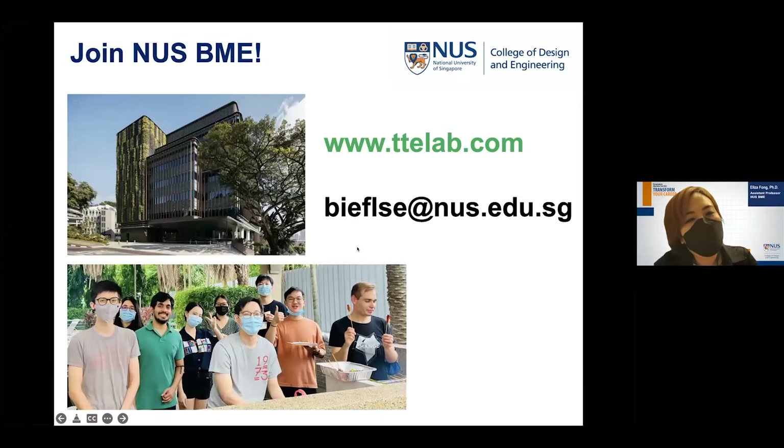Most of our BME labs are in the new and beautiful E7 building located in the middle of campus. We welcome anyone interested in our projects. We recently had our first in-person lab gathering after two-plus years — a bunch of students and staff working very closely together to make a difference. We already see that some of our models are able to accurately predict response in patients, and we hope to find like-minded people who can help and join our team.